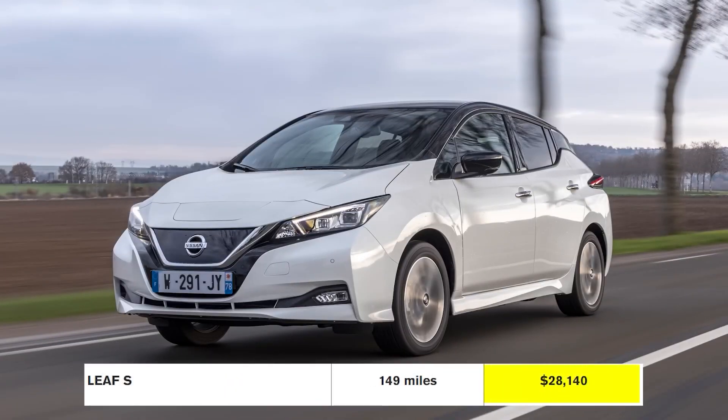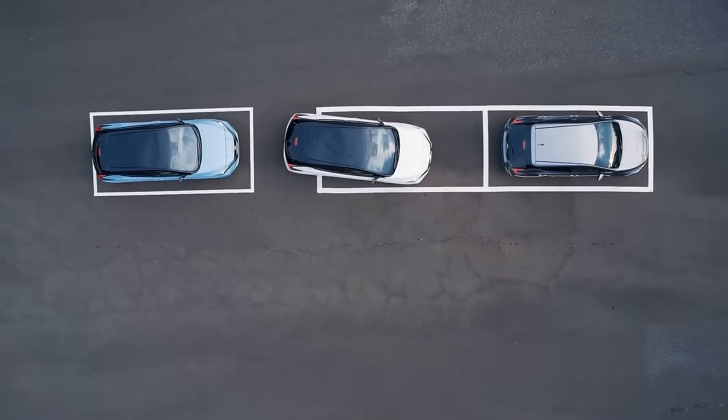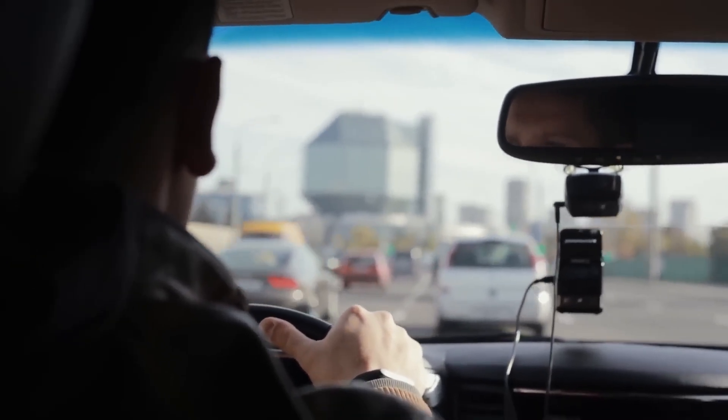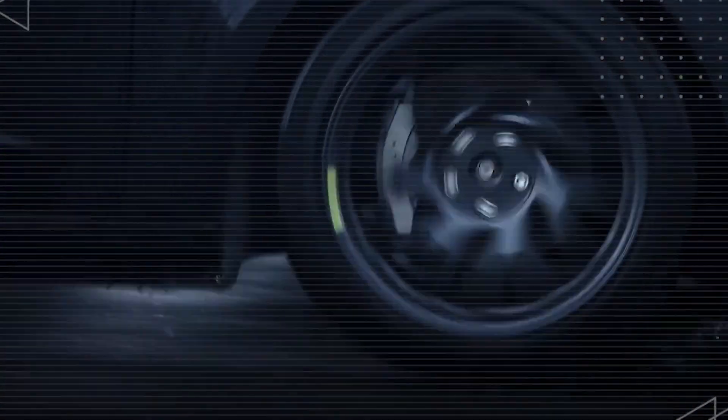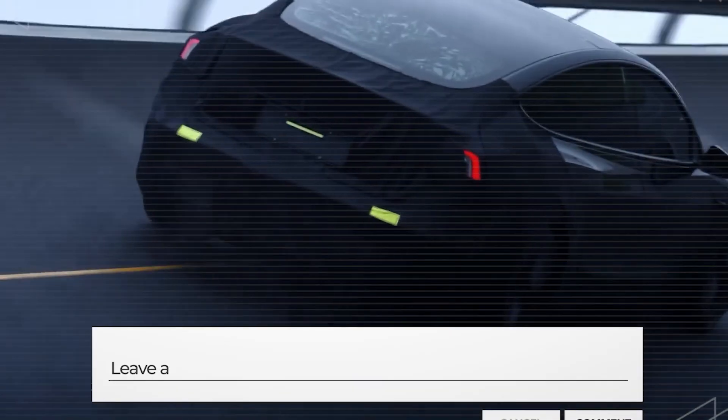If you want to stay in the loop and be the first to know when Tesla drops its next announcement, subscribe and turn on notifications. Everything you need to know is covered in the next video. See you there.